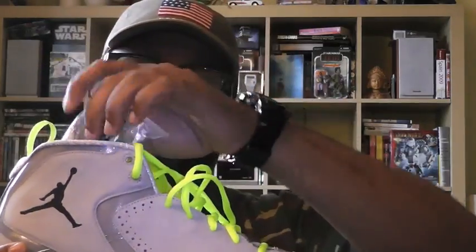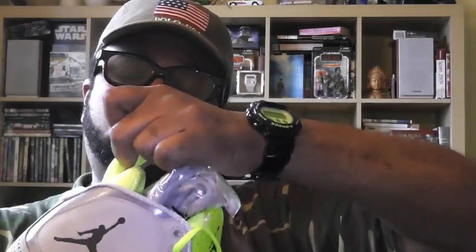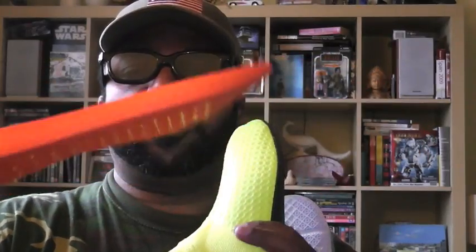I'm going with the low booty right now inside the shoe — the low booty insert. I'm also going with the total Air Max insole. They call it the fly-through.